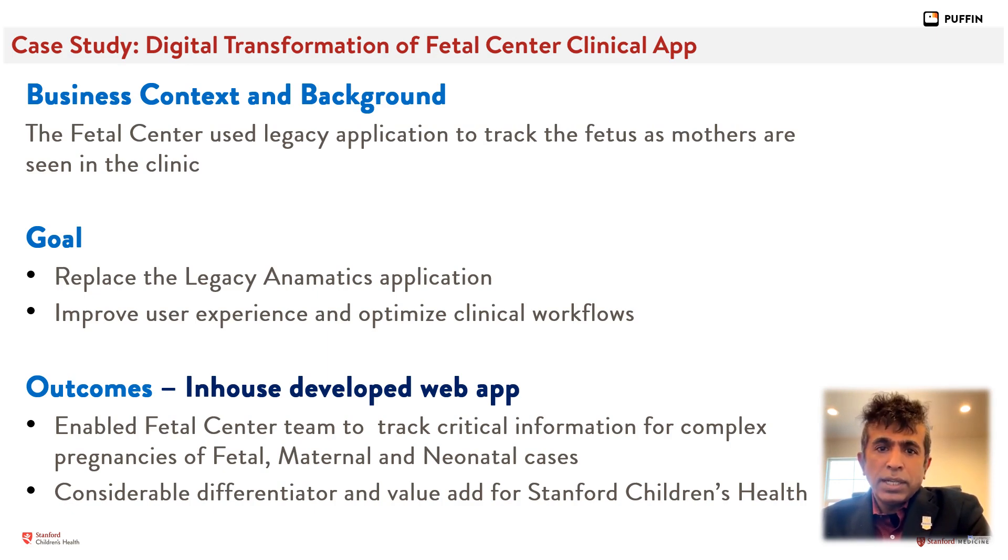Overall, this has been a significant game changer for Stanford Children's Health. On behalf of Stanford Children's Health, I would like to thank all of the team members — clinicians, providers, our web services and innovative team, analytics, and clinical informatics — who took part in this journey. Our journey will continue to expand on this platform in the coming years. Thank you.